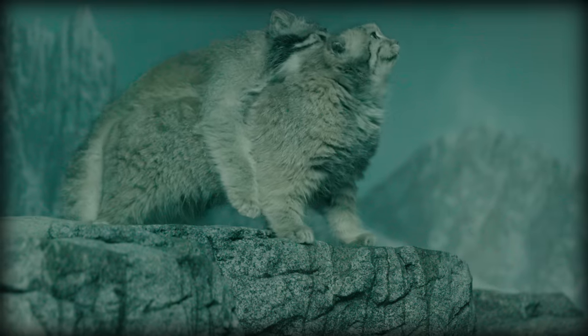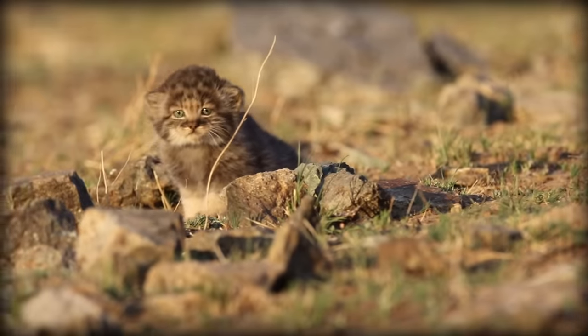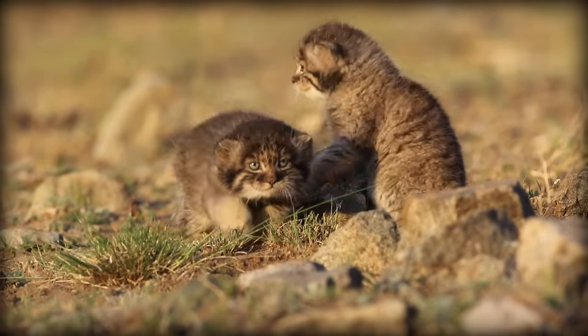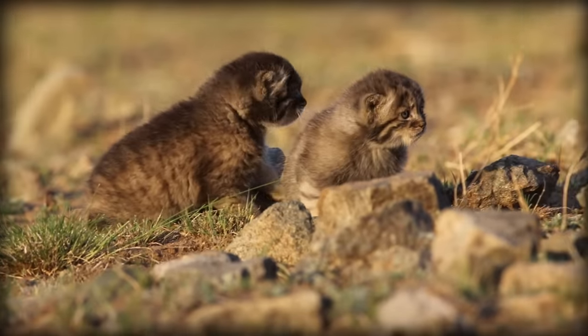If they do, their gestation period is 10 to 11 weeks. After which, mum will make a den, lining it with fur, feathers, and leaves, to protect the kitties from the extreme temperatures. The kittens weigh only 100 grams when born, and are quite possibly the cutest things I've ever seen.